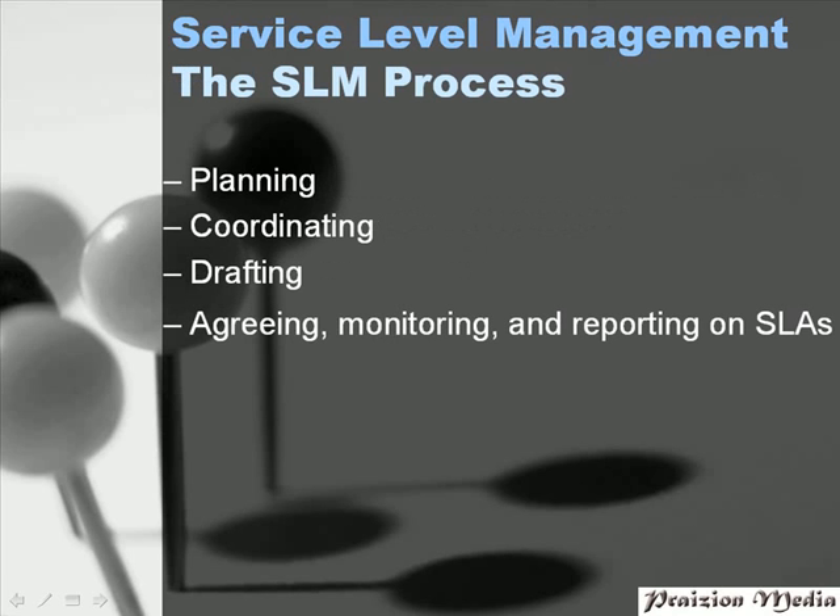The service level management process entails planning, coordinating, drafting out the SLA, and agreeing and monitoring on the SLA. This means planning the scope of the service levels, coordinating the service level discussions and negotiations, drafting a preliminary SLA, and then agreeing, monitoring, and reporting on the SLA that was deemed fit for the organization.